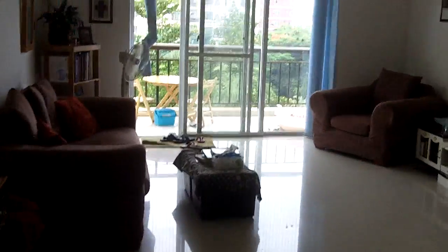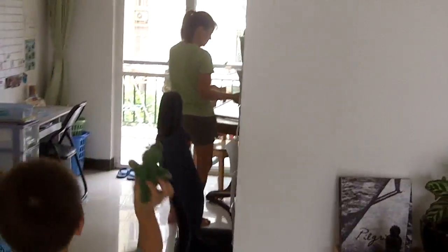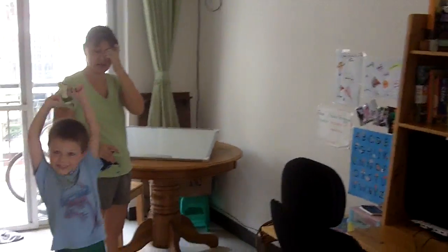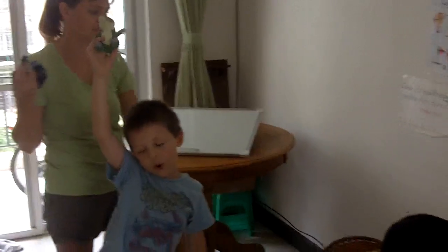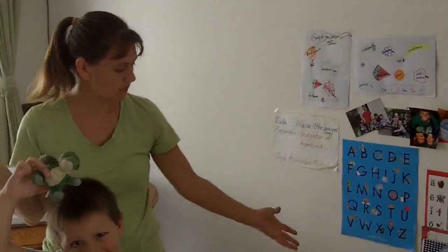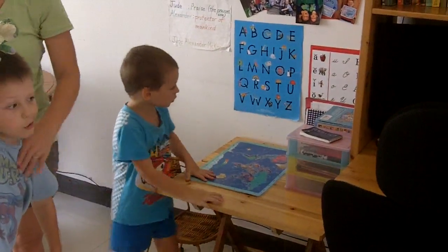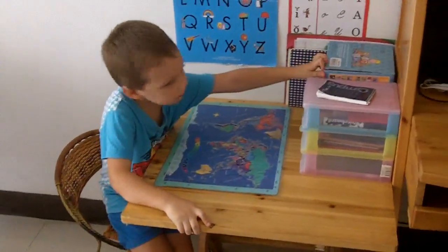Let's go see the school room next. Here we are in the school room. This is Jude's desk. You want to sit at your desk and show them what this little boy looks like? This is Max's desk over here. He's not going to listen to what I say anyway.